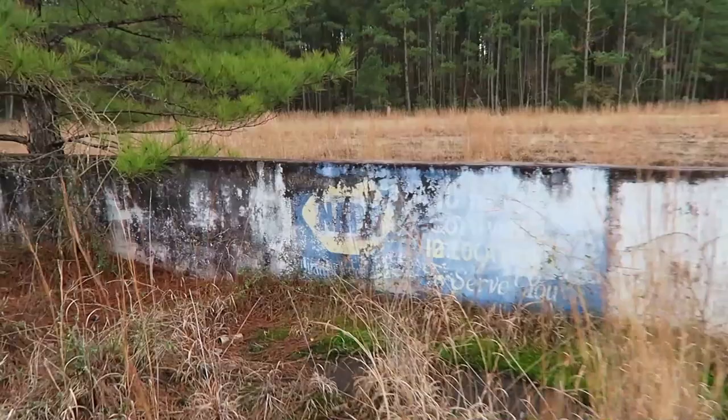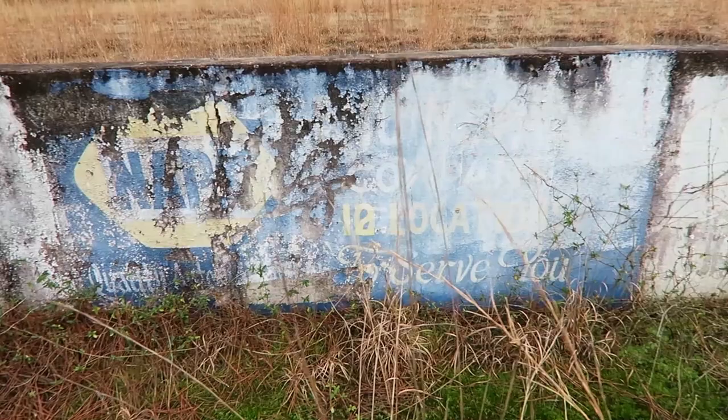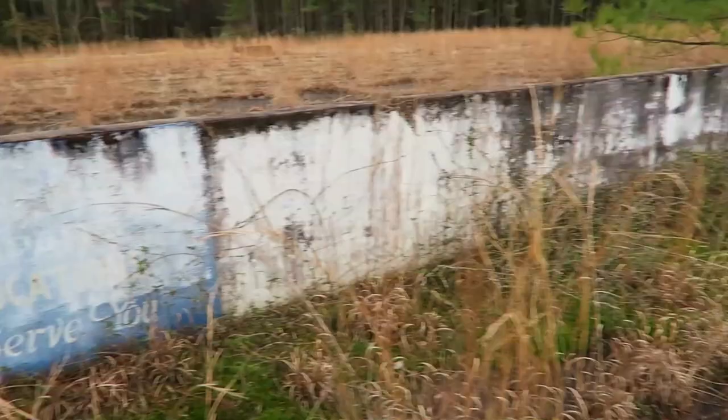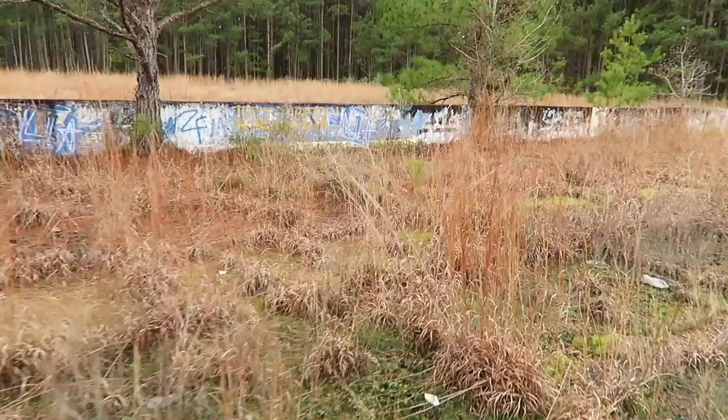You can actually see some of these painted advertisements still here. Here's Napa - 12 locations to serve you. Most of these others are kind of hard to see, but you can tell that at some point this entire wall was covered in advertisements, local businesses advertising their companies.